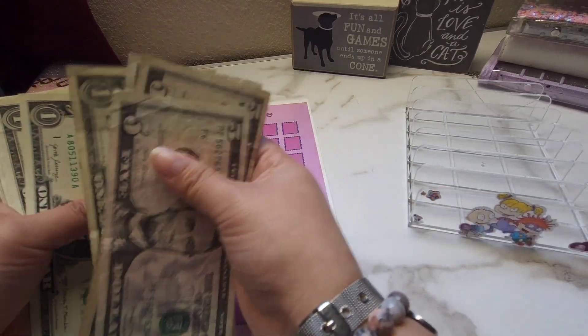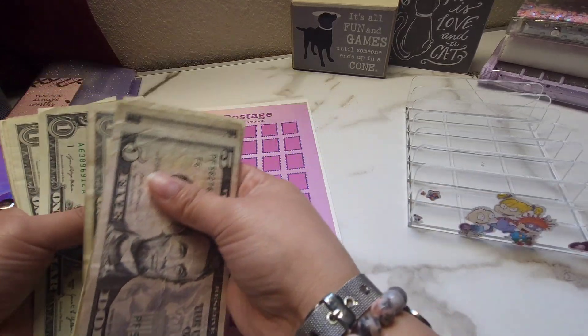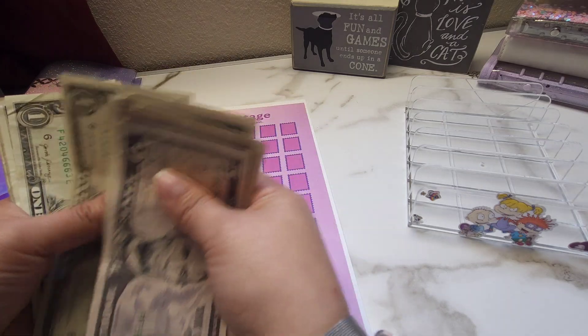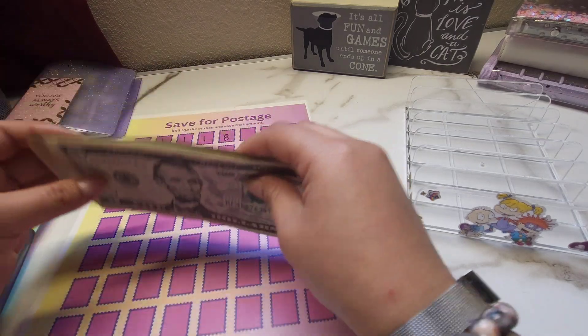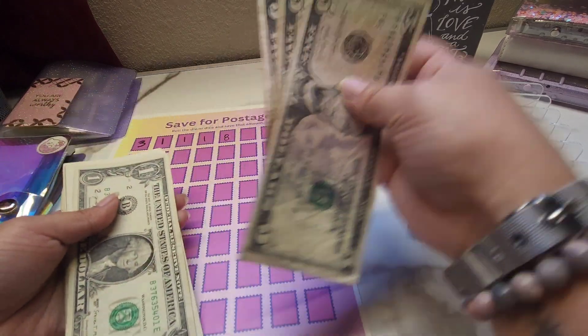So I have $5, $10, $15, $16, $17, $18, $19, $20, $21, $22, $23, $24, $25, $26, $27, $28, $29, and $30. So we have $30 to work with.